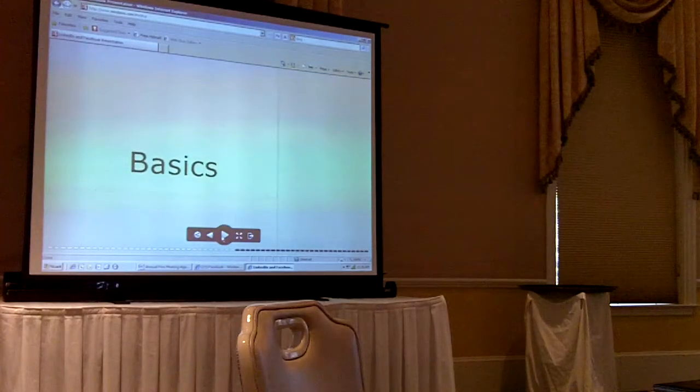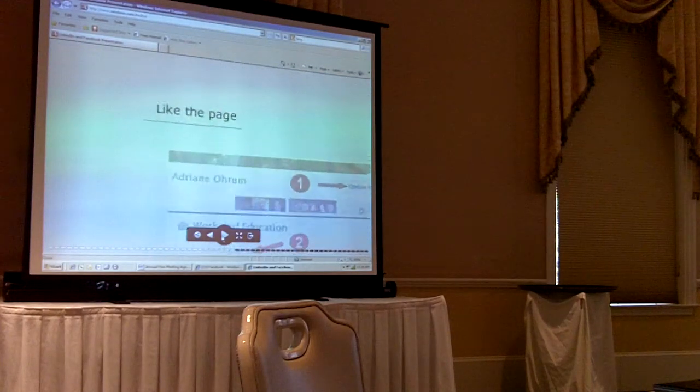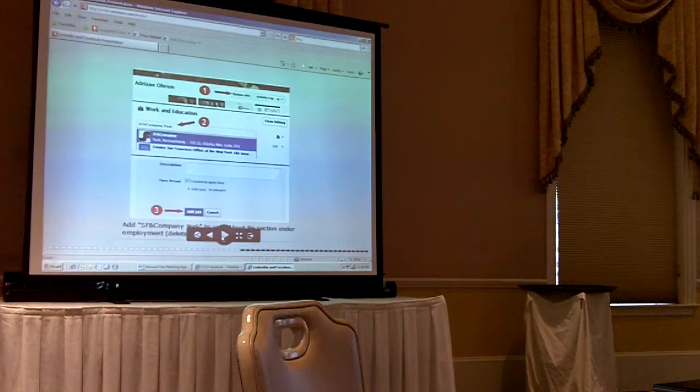Some of the basics of Facebook. The first thing — we just did this — you liked the page. The next thing that is really important is you need to make sure that your employment and your About Me section on your Facebook profile lists that you work for SF and Company. If you've already done that, you may need to delete what you already have, because we want it to connect to this fan page.